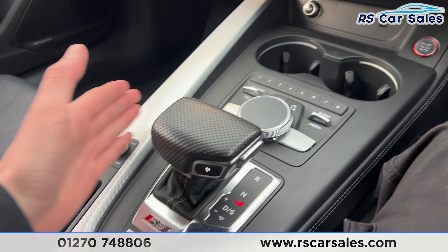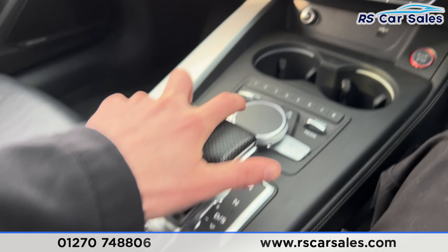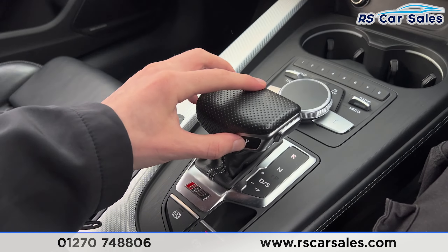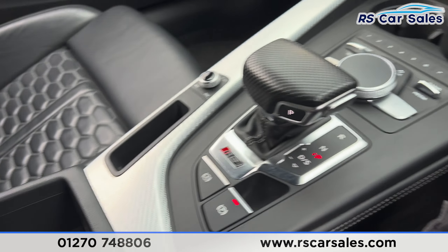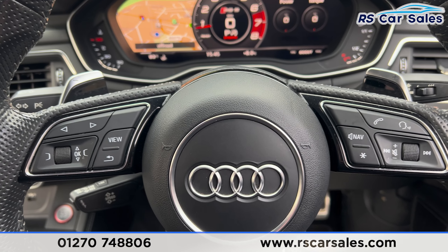If the screen appears to be flickering, it's just the camera — it's not flickering in real life, nothing to worry about. We've got more features on here with shortcuts down here. We have phone connectivity for making calls, media options where you can scroll through different options, and radio stations as well.